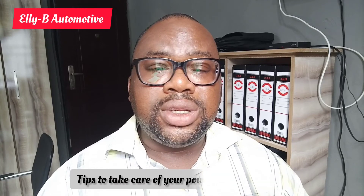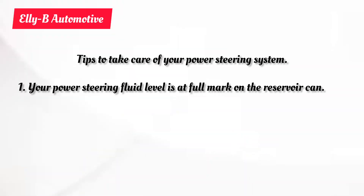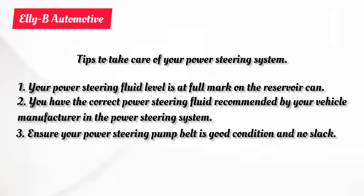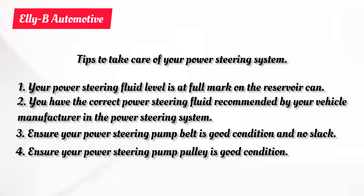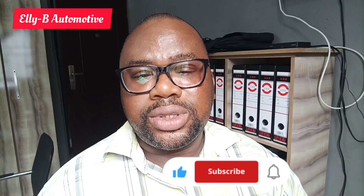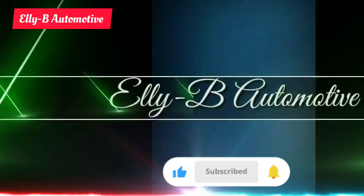A very low fluid situation could lead to replacement of the total power steering system of your vehicle. It is very important that you make sure the fluid level in your power steering system is at the normal gauge, that you have the right power steering fluid or oil in the system, that the belt controlling the power steering pump is in good working order and in proper tension, and that there is no leakage, damage to the piping, fittings, or seals.